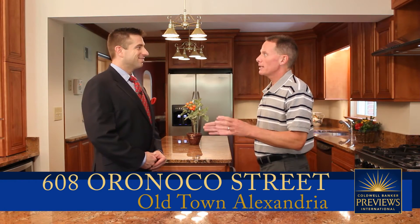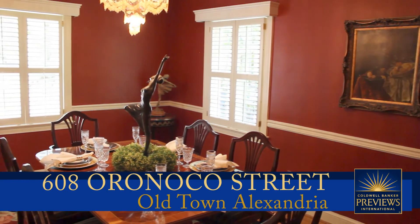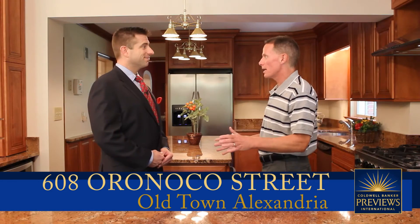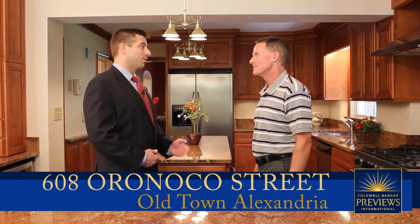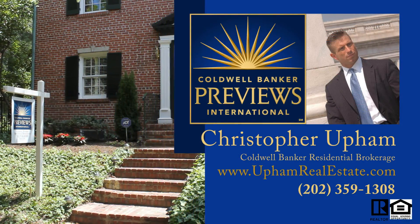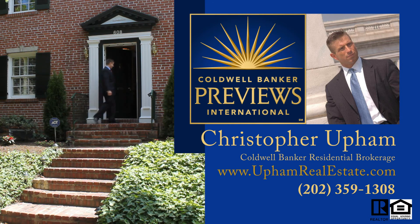This beautiful kitchen leads right into the formal dining room — an absolutely exquisite feature in this home for dinner parties, and conveniently located right off the kitchen. Thank you very much for having us in this extraordinary home. If you'd like to learn more, contact Christopher Upham with Coldwell Banker Residential Brokerage at 202-359-1308, or visit www.uphamrealestate.com.